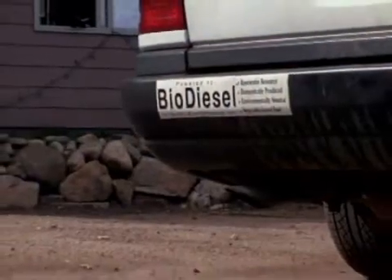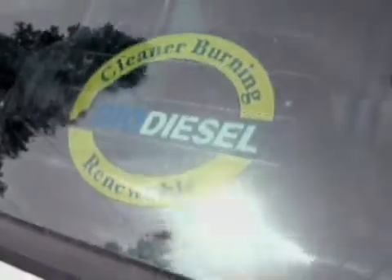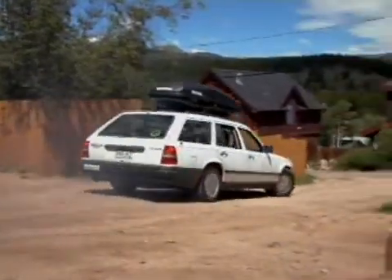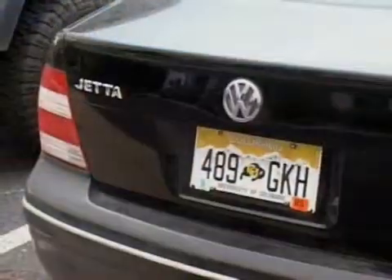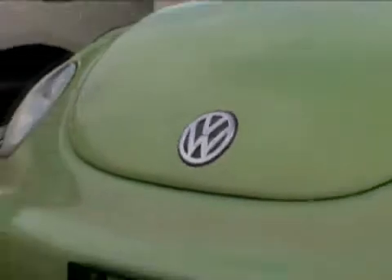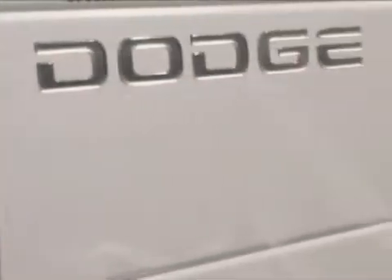So, you want to use biodiesel — what do you do? First thing you need to do is get yourself a diesel vehicle. Anything that runs diesel will run biodiesel. Like, I drive an old Mercedes. You could get the new VW TDI that gets 50 miles a gallon. The new Bug — they also have a diesel version. You can get a pickup truck, Ford F250, Cummins diesel, Dodge Ram pickup trucks.